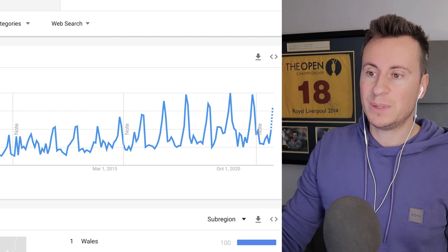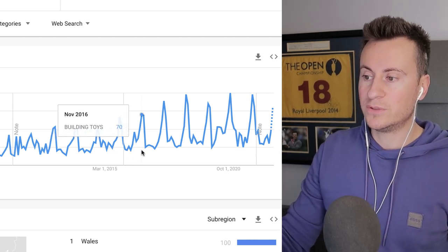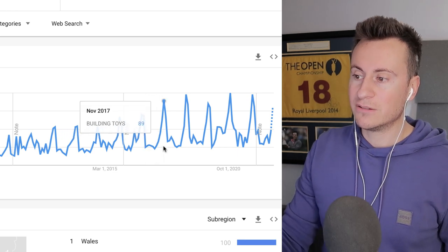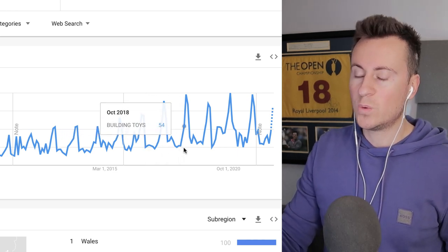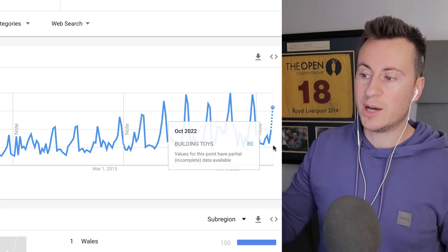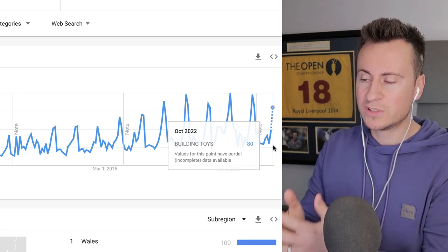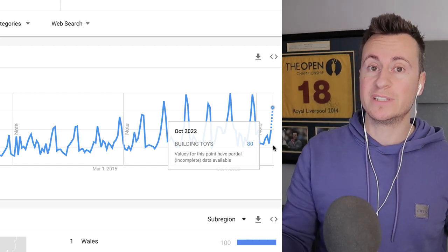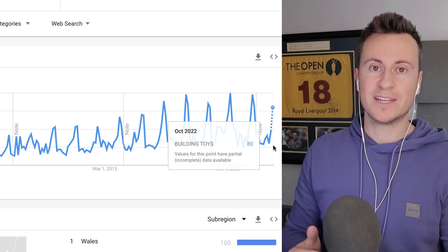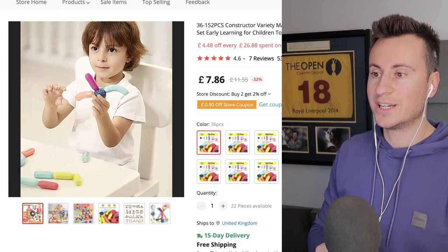More and more parents today are trying to get their kids off screens and doing more physical, fun activities. Educational toys and building toys like this are in strong demand. Looking at the Google Trends data for 'building toys UK' from 2004 to present, there's a clear spike in popularity year on year, always in the final three months of the year, and we're just about to approach that peak period.